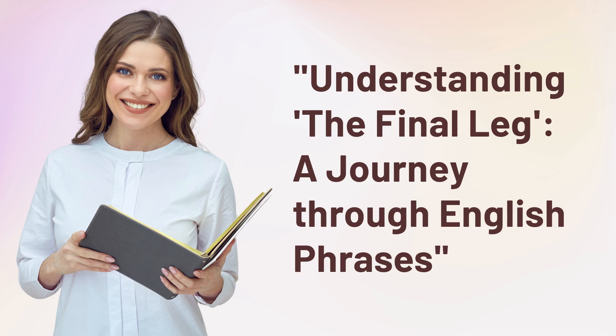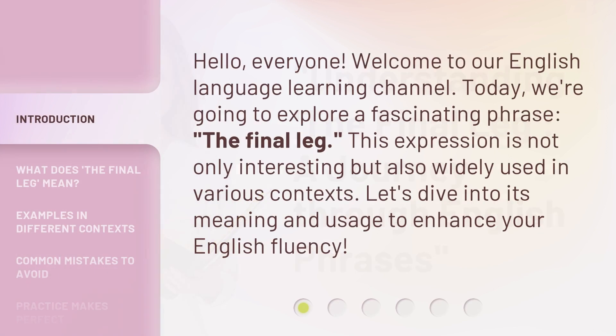Understanding the final leg: a journey through English phrases. Hello everyone, welcome to our English language learning channel. Today we're going to explore a fascinating phrase: the final leg. This expression is not only interesting, but also widely used in various contexts. Let's dive into its meaning and usage to enhance your English fluency.